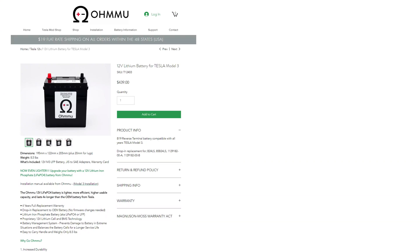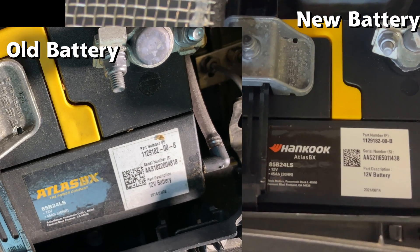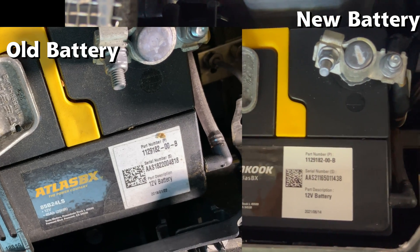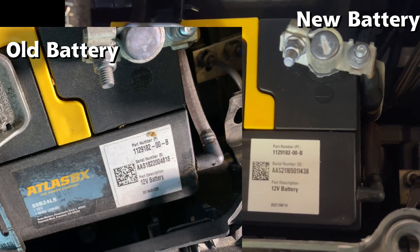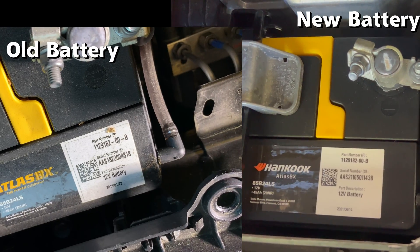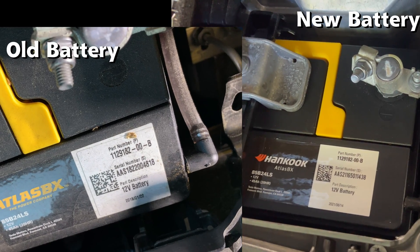There are a couple of third-party companies like OMU and Mountain Pass Performance that offer lithium iron 12 volt batteries, priced in the $439 to $660 range. Comparing the old battery on the left to the new one on the right, they are very similar. The label now says Hankook Atlas BX, part number 1129182-00-B, and the 45 amp hour capacity is the same on both models.